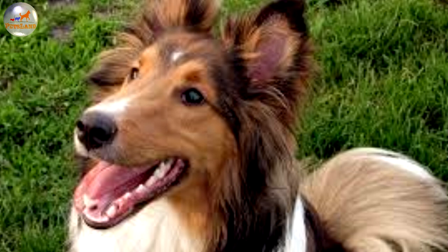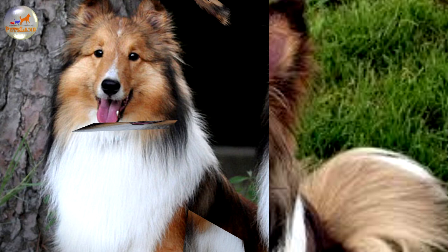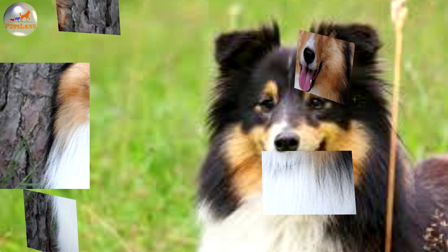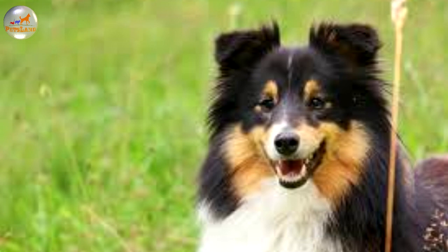The First World War caused a provisional pause in its promotion in England, but it continued to gain more and more following in the United States. In this country, the breed's sweet demeanor and appealing look earned it wide recognition as a show dog as well as a popular home pet. The Second World War brought a significant drop in its population in native countries, but American breeders once again saved the breed from extinction.